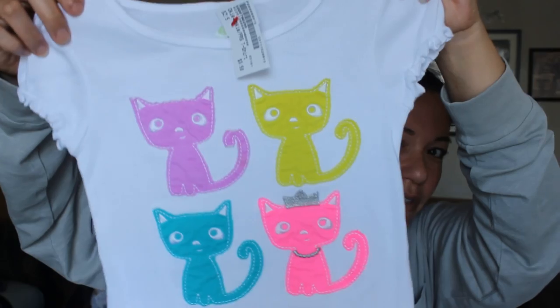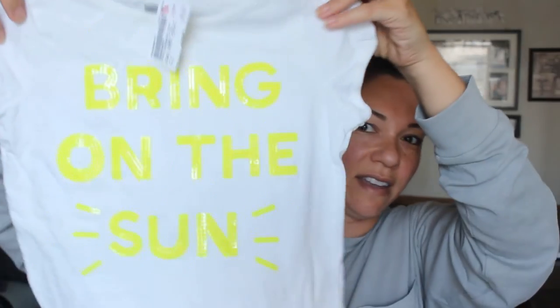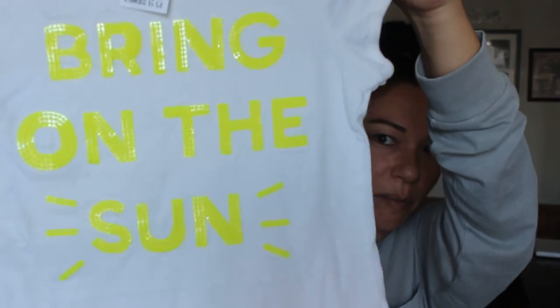This is by the brand Okie Dokie — this was $3. It's just a white ribbed t-shirt with little kitties, and the pink kitty has a crown. She's going to love this t-shirt. Then this one I thought was really fun — it's by the brand Crazy 8, which is like a sister company to Gymboree, and I paid $3. It says 'Bring on the Sun,' it's very bright and perfect for spring and summer here in Florida.